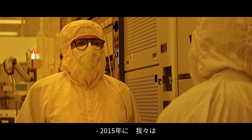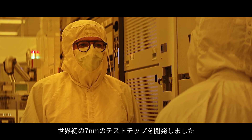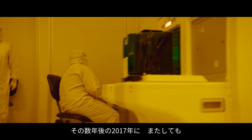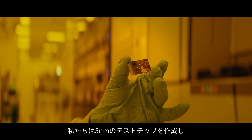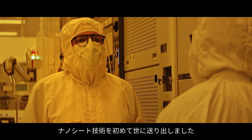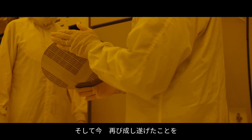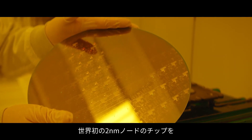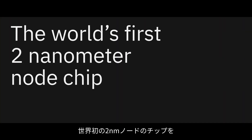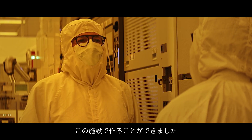In 2015, we were the first to create the world's first seven nanometer test chip. A few years later, in 2017, we did it again, creating the five nanometer test chip, where we first introduced the nanosheet technology to the world. And now, I'm very proud and excited to say that we've done it again, creating the world's first two nanometer node chip — and we did it right here, in this facility.